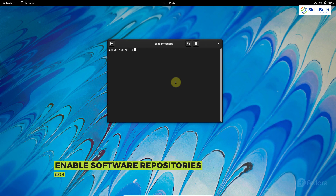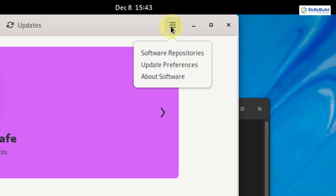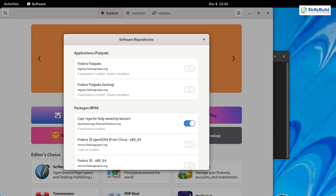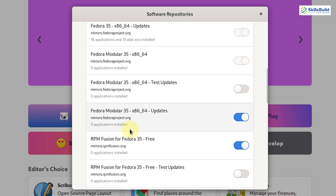Number three: enable other software repositories. As we have just enabled RPM Fusion, some software repositories are also available by default but are not enabled in Fedora. We need to enable those. To do so, I'll open my software store, click the options button, and select Software Repositories. Here we have all the available repositories — enable those that you want. You'll now be able to download and install a more significant number of packages. Flatpak is enabled by default, and further down we have the free and non-free repositories.